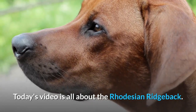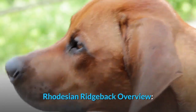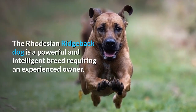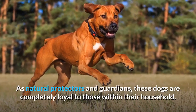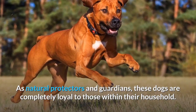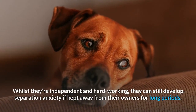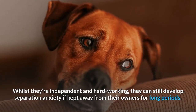Today's video is all about the Rhodesian Ridgeback. The Rhodesian Ridgeback dog is a powerful and intelligent breed requiring an experienced owner. As natural protectors and guardians, these dogs are completely loyal to those within their household. Whilst they're independent and hardworking, they can still develop separation anxiety if kept away from their owners for long periods.